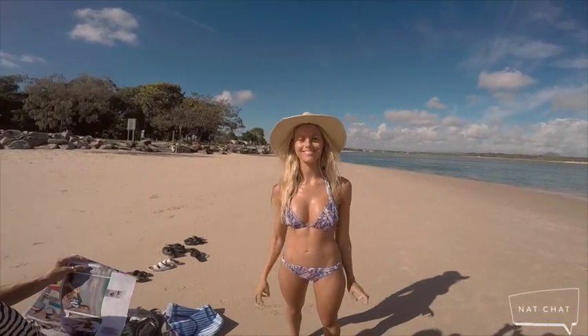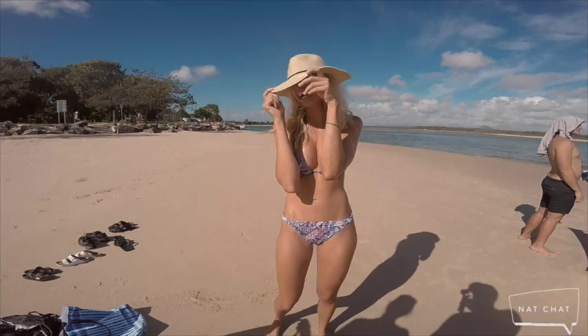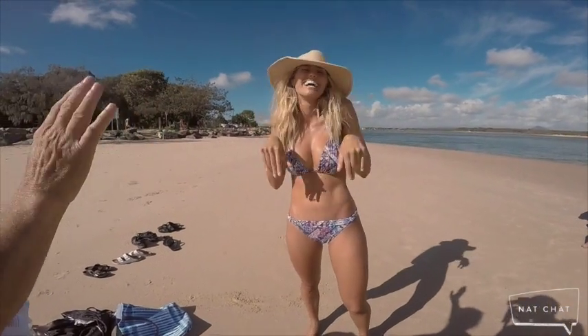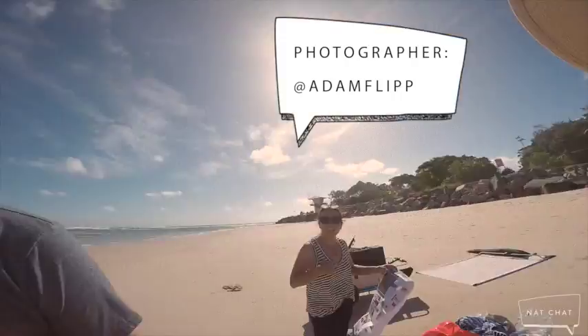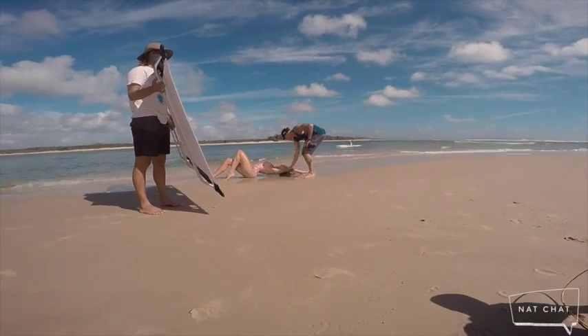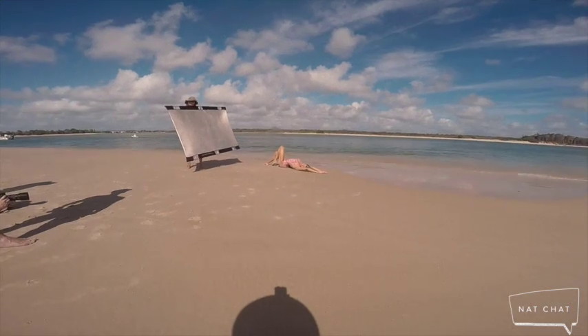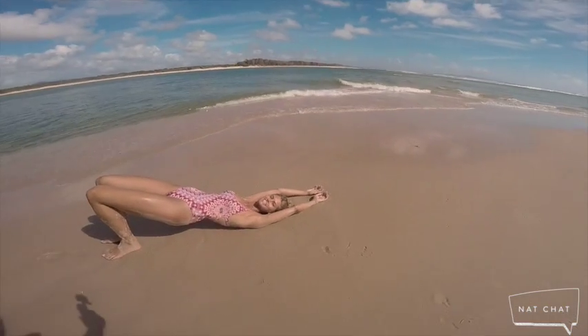That is one hell of a calf workout. That's perfect. That's really cute — even if you don't see Nelly's eyes, I'm down with that.